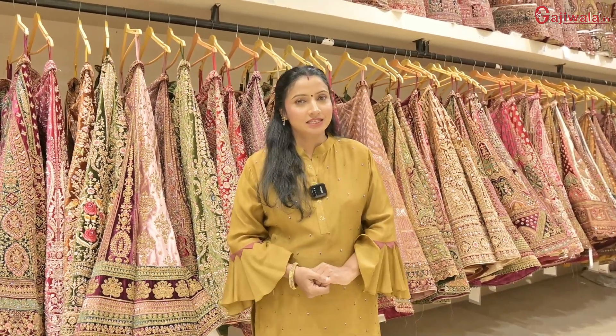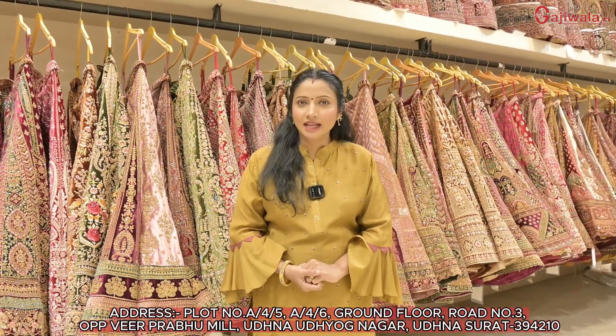Hello, I am Soni. Today, I am going to take a bridal in Gajji factory. I am going to tell you about a lot of variety.